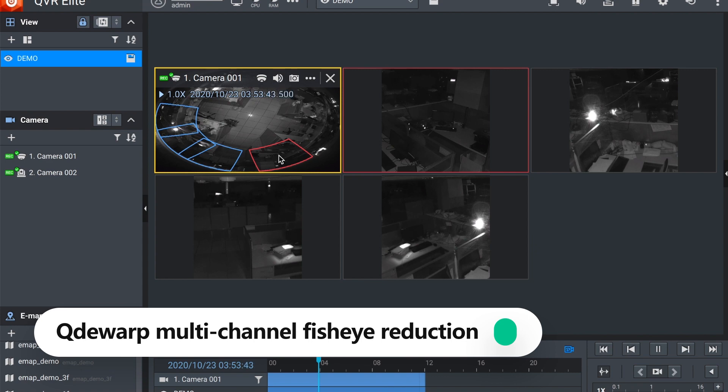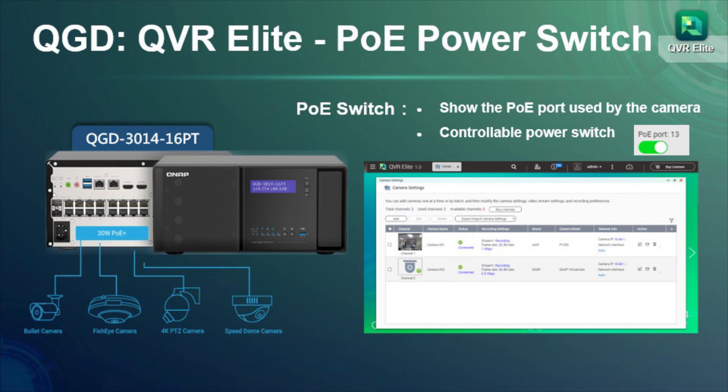QVR Elite ensures higher surveillance performance for greater security while providing deployment flexibility. A specially introduced device is the QNAP Smart Edge PoE switch, model QGD-3014-16PT.